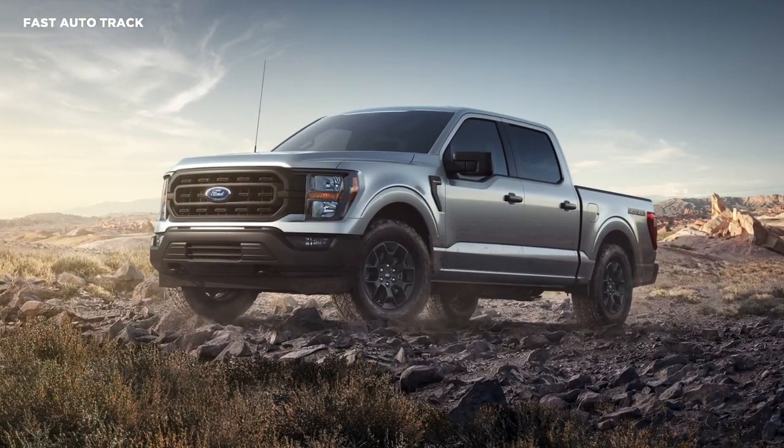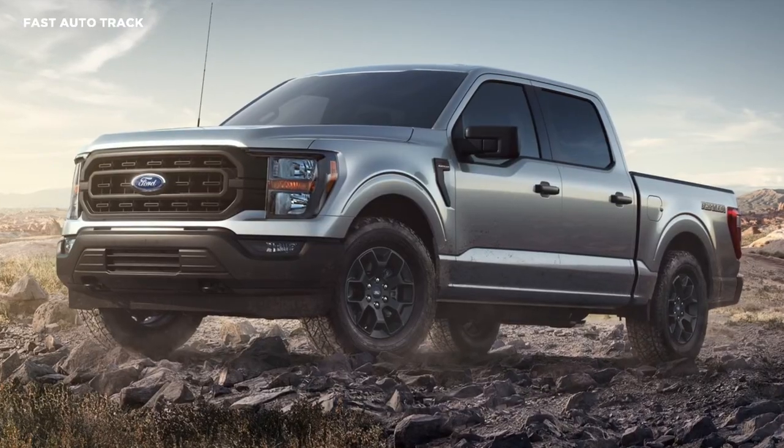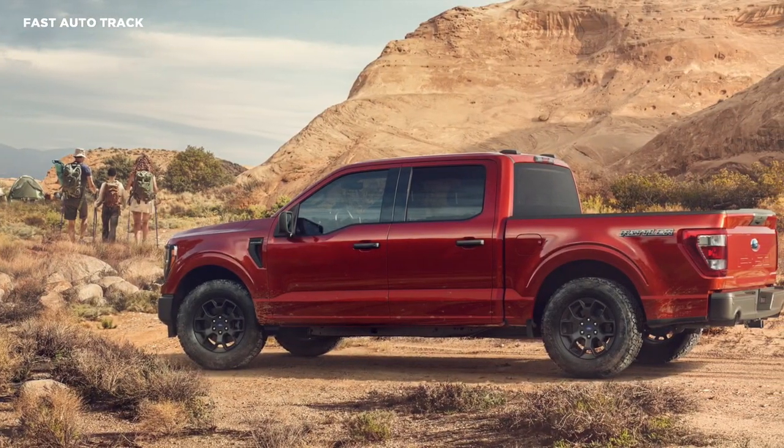Ford has already introduced more affordable off-road focused trucks, including the F-150 Tremor, and they're moving into entry-level territory with the new F-150 Raveler.